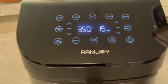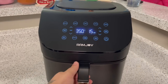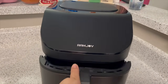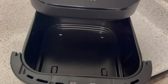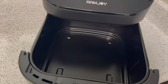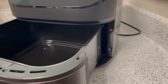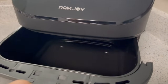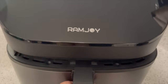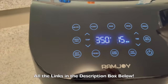I might just stick a whole chicken up in here, maybe a whole ham, who knows? Just stay tuned. But I want to give a big shout out to Ramjoy for sending me this amazing product. I will have everything linked down below in the description box, so make sure you guys check it out because you really can't go wrong. It is super affordable. It comes to you super fast right off the Amazon store.